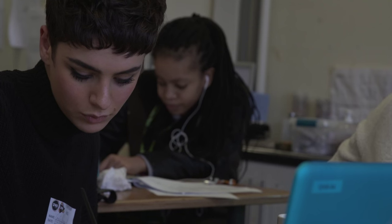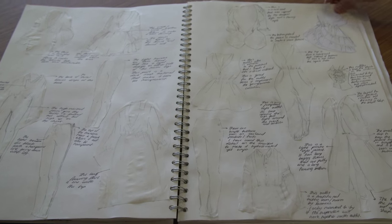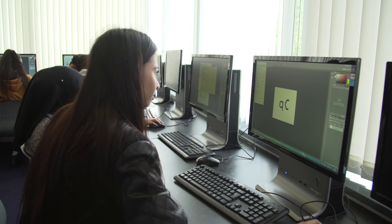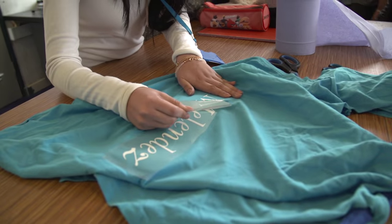Learning how to plan and create your own unique collection and strategies on how to market your work. We've got a wide range of facilities available: state of the art computers, sewing machines, sign printing machines, vinyl printing machines. We go out and buy specific materials that are needed for the specific projects we're actually doing.